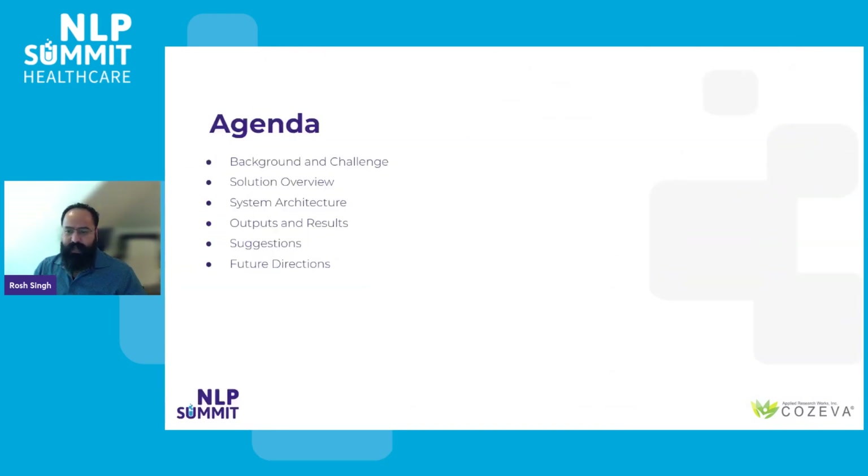I'll begin by providing a snapshot of Coziva's capabilities and the hurdles faced by our users today. Following that, I'll dive into the intricacies of our AI framework and the tailored solution we pre-crafted to align with our users' goals, with a special emphasis on its architecture. Afterwards, I'll showcase some of the impactful results and insights gained from deploying our AI-driven application, culminating in my recommendations for healthcare IT applications in general, and some foresight regarding the future trajectory of our project.